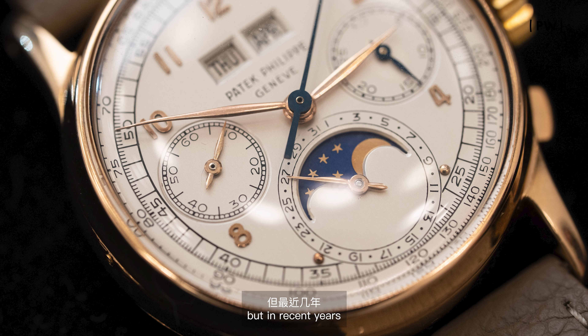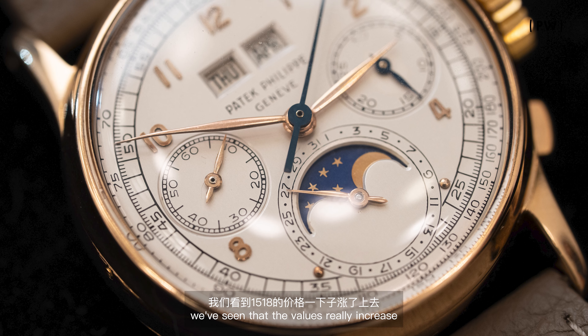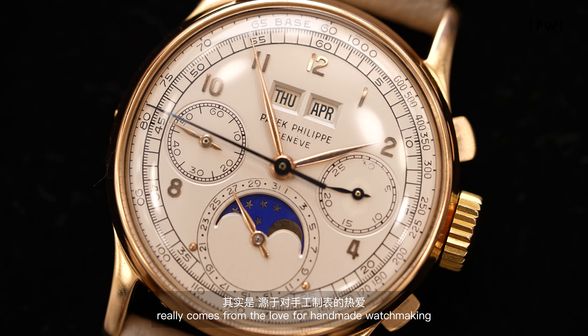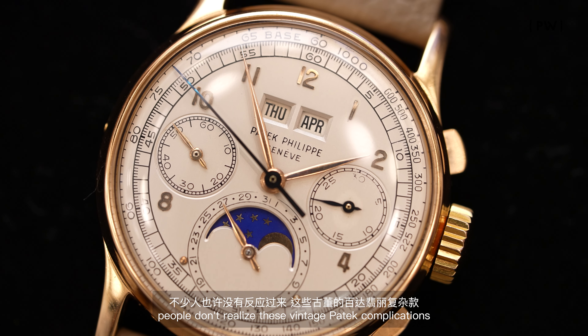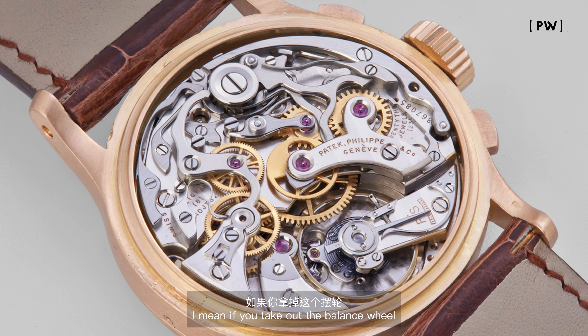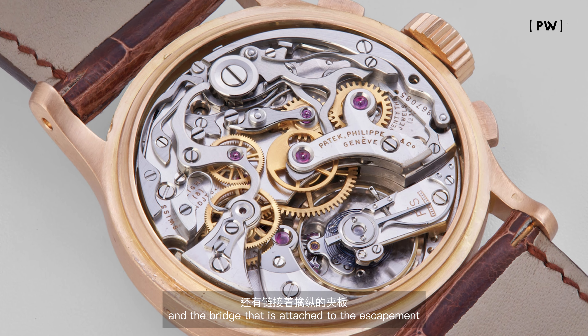The 1518 lagged behind the 2499 in terms of value because it's much smaller, but in recent years we've seen the values really increase. People today love independent watchmaking, and a lot of that passion really comes from the love for handmade watchmaking. People don't realize these vintage Patek complications were all handmade — they were simply handmade and also beautifully finished.